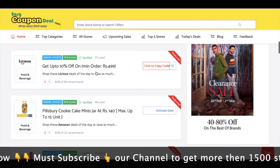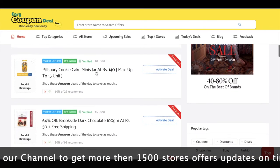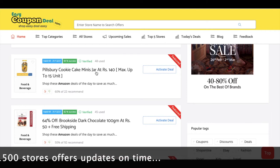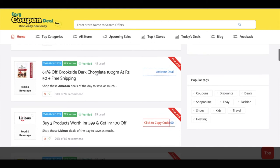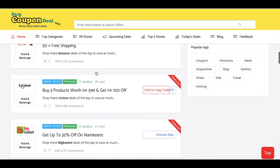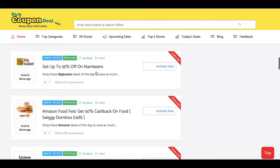If you have any offer, you can comment on any store or offer. Shop easy, deal easy — the destination for maximum coupon codes, which is a direct benefit, and that is our objective and purpose.